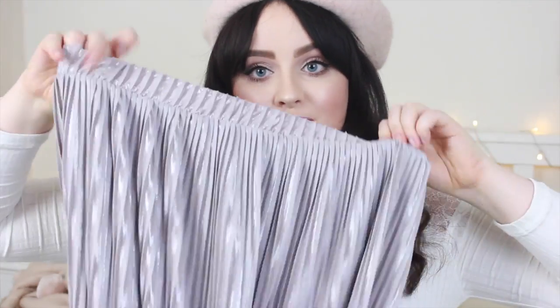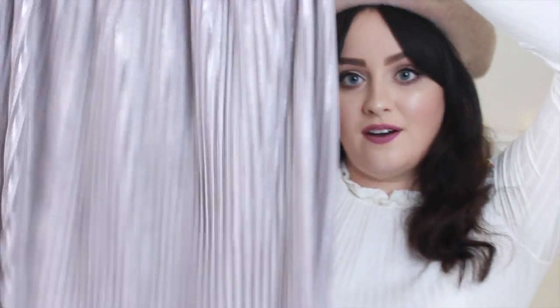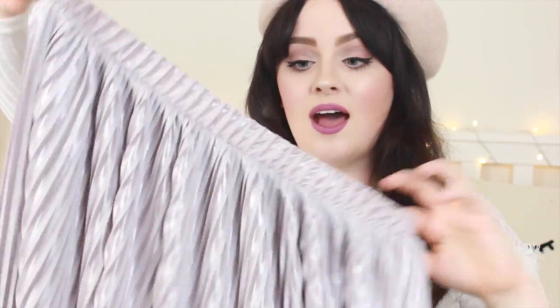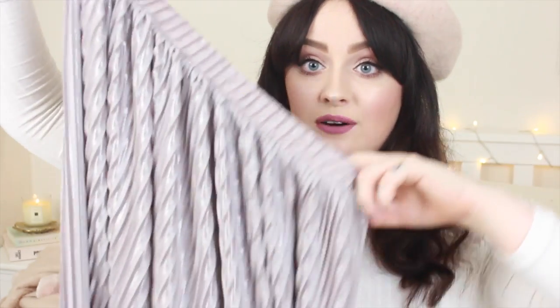First thing I'm going to show you — I got this metallic pleated midi skirt from Zara. I absolutely love pleated midi skirts, especially this one; I thought the colour was so nice. This was only £17.99 and I'm going to leave a blog post link down below where I wore this in an outfit. It's elasticated at the waist and it's such a pretty colour with a hint of shine.